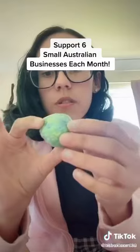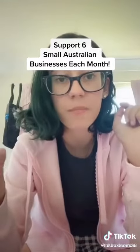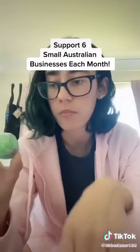The next thing I've got is this little ice cream scented bubble bath — you just stick it in the bath and it makes a bubble bath. It smells so good, you guys, you have no idea. I love it.